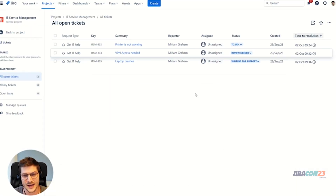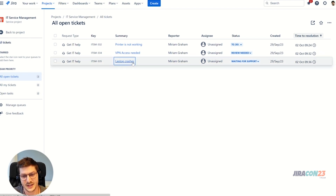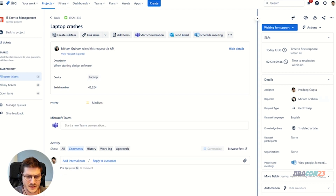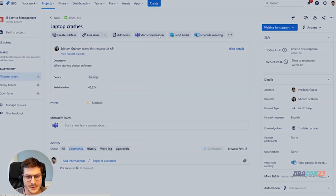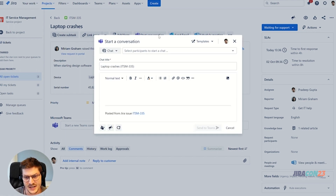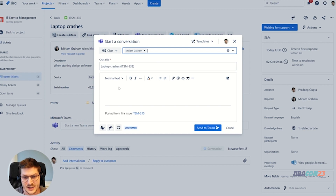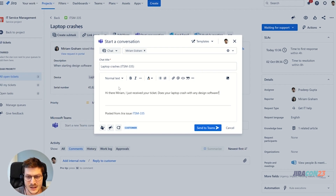Now let's continue with the agent side. As you can see, I just received a ticket in our queue. Since I need further information to solve the ticket, I must contact Miriam. To speed things up, I just open a Teams chat directly in my Jira ticket, and since Miriam is the creator of the ticket she is already pre-selected.